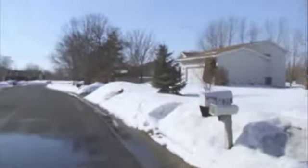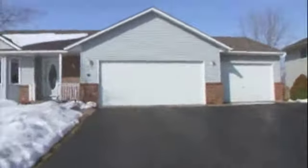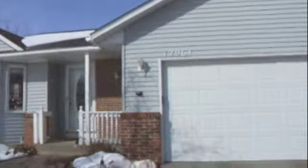Hi and welcome. This is 12964 88th Avenue North, a great home in the heart of Maple Grove. Just a few minutes to Arbor Lakes, a few minutes to freeway access — either 169 or 694 — and just in the heart of shopping and dining.